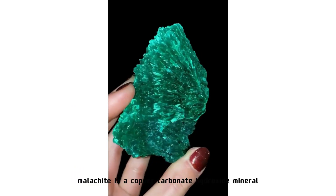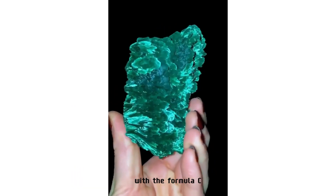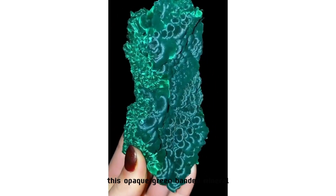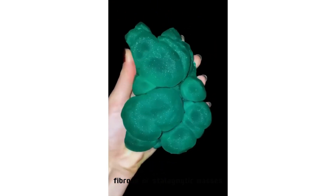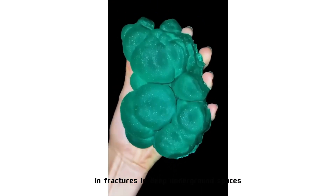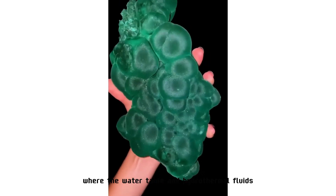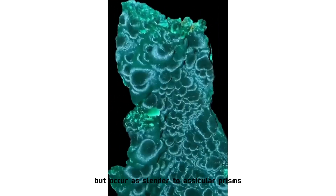Malachite is a copper carbonate hydroxide mineral with the formula Cu2CO3(OH)2. This opaque green banded mineral crystallizes in the monoclinic crystal system and most often forms botryoidal, fibrous, or stalagmitic masses in fractures in deep underground spaces, where the water table and hydrothermal fluids provide the means for chemical precipitation.